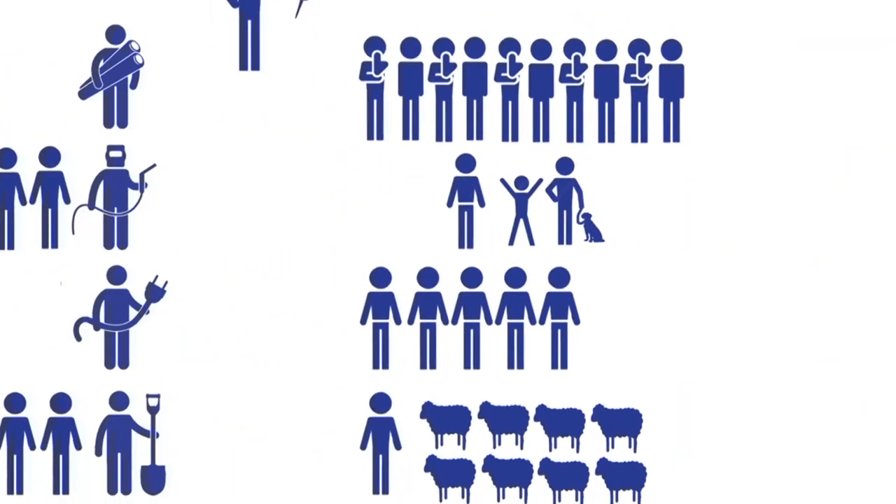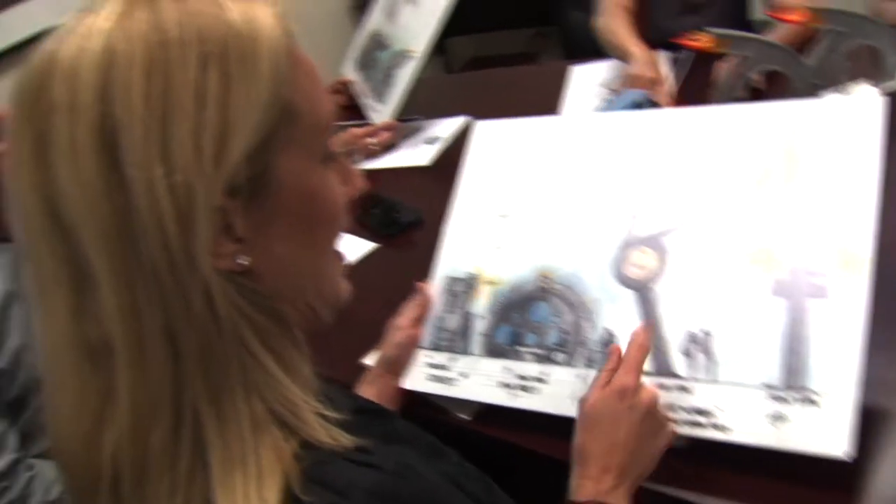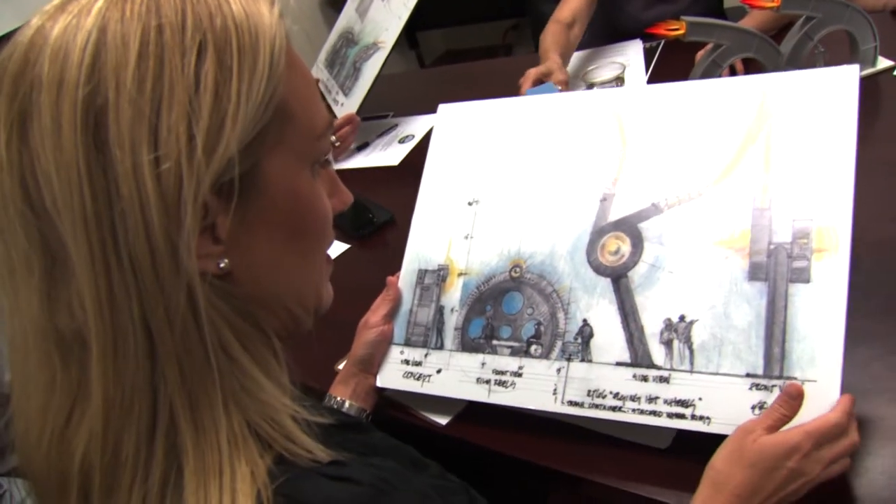From there, the Arts Board with NDI and local representatives, including neighbors and local business owners, selected three finalists. After sifting through more than 60 artist proposals, the Bernalillo County Public Arts Board narrowed the scope to three.